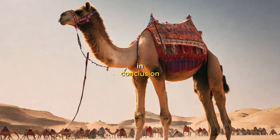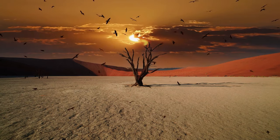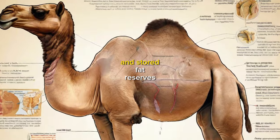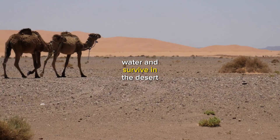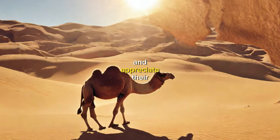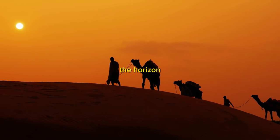In conclusion, camels are truly remarkable animals that have evolved some incredible survival strategies to thrive in the harsh desert environments. Their humps, efficient water conservation mechanisms, temperature regulation mechanisms, and stored fat reserves all work together to help them endure long periods without water and survive in the desert. So next time you're out in the desert, keep an eye out for these amazing animals and appreciate their incredible survival strategies. And who knows? Maybe you'll even catch a glimpse of a camel on the horizon.